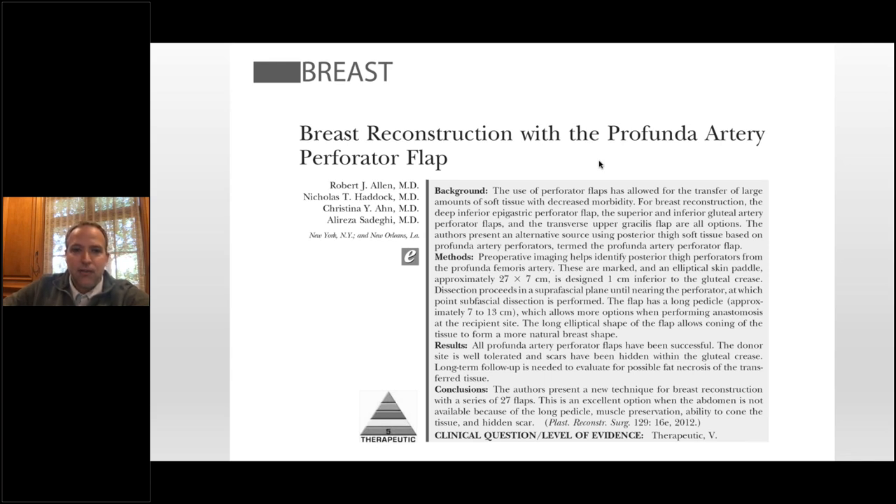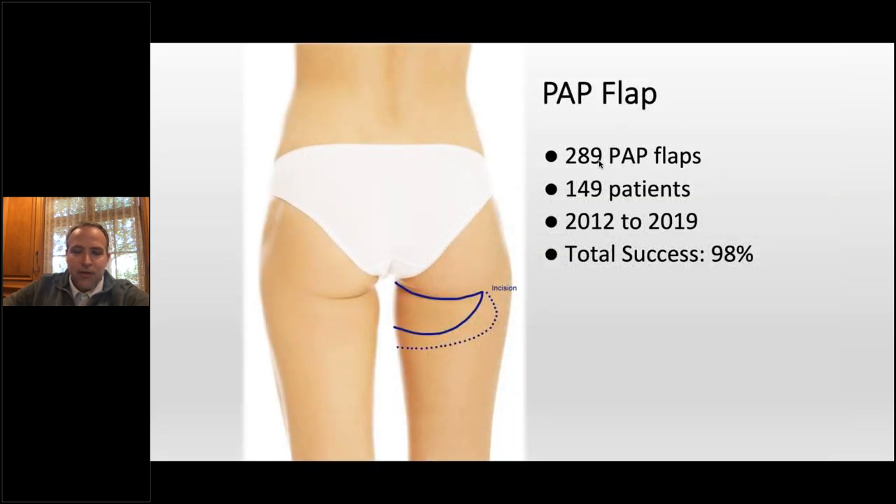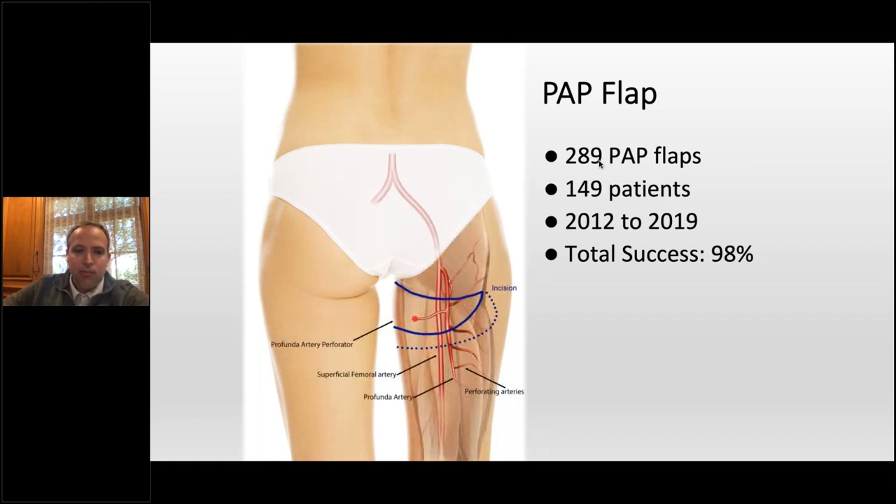When I graduated as chief resident, I had more experience with PAP flap breast reconstruction than most people, which was fortunate. Since I got to UT Southwestern, I've done a little under 300 of these — 150 patients — with about a 98% success rate. The success rate is a little bit lower than our deep flaps. It's not a problem with the flap — it's that often we do these in stacked situations, and the ones we typically lose are the buried flap plugged into the caudal internal mammary vessels, where we catch it late. PAP flap — the profunda femoral artery perforator — the vessel runs through the adductor magnus with a variable path.